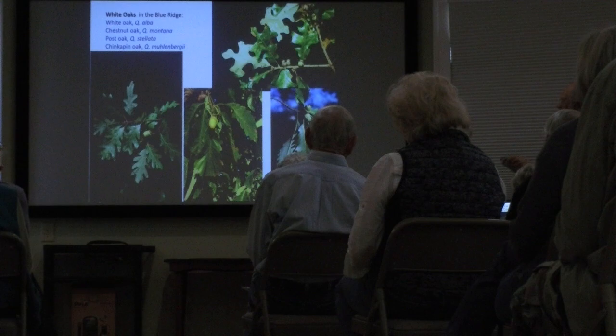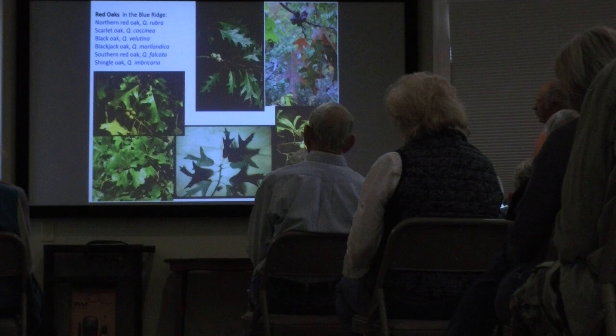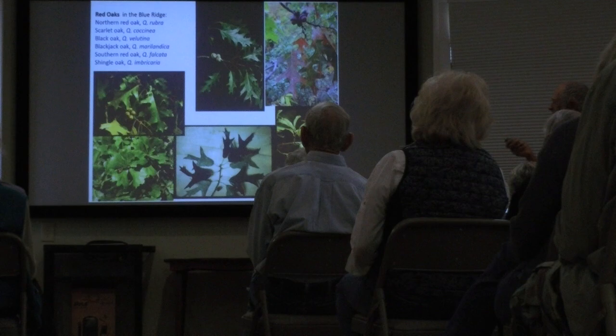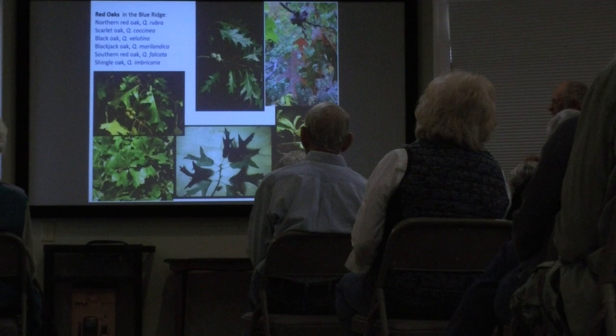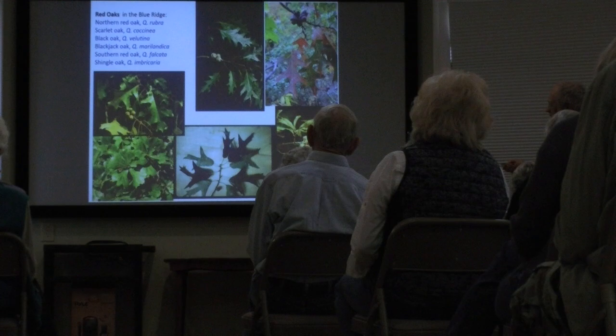We have more red oaks than white oaks native around here — six species. The most common are northern red oak Quercus rubra, scarlet oak coccinia, and black oak velutina. We also have blackjack oak in some of the lower foothills and dry sites, southern red oak in the foothill areas with pale and fuzzy leaf undersides, and shingle oak in bottomlands. Notice again that the acorns are back away from the leaves — they're on last year's twigs.